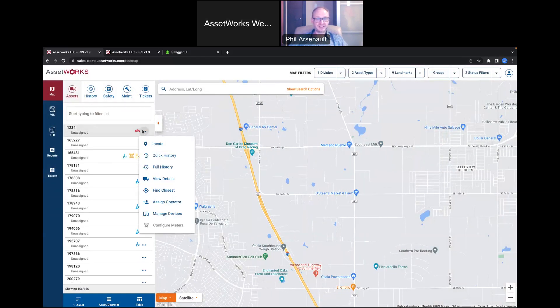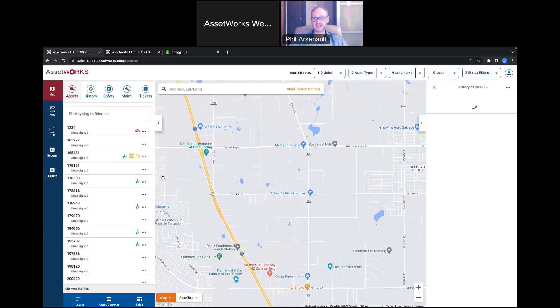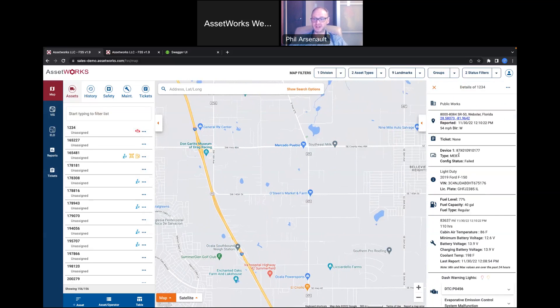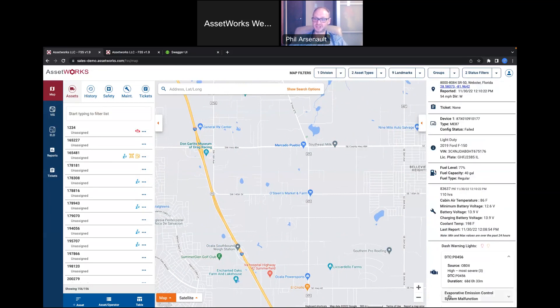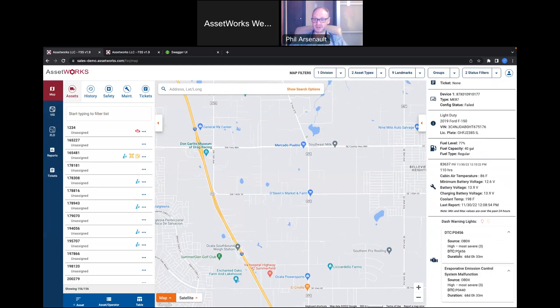Next, clicking on vehicle details gives me all the information about a vehicle — type, plate, model, fuel levels, all meters, cabin air temperature, battery voltages. Down near the bottom it shows any trouble codes. If lamps are on or trouble codes are present, that icon appears in the status filter next to the vehicle. For most DTCs we decode them, but custom ones specific to a make, model, or manufacturer are shown with the DTC number so you can look it up.